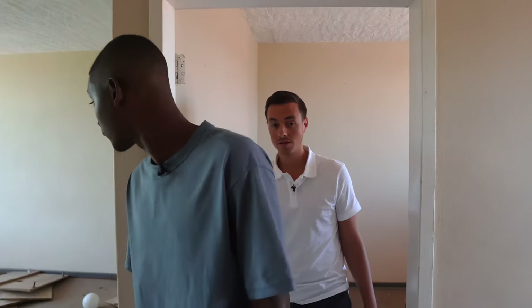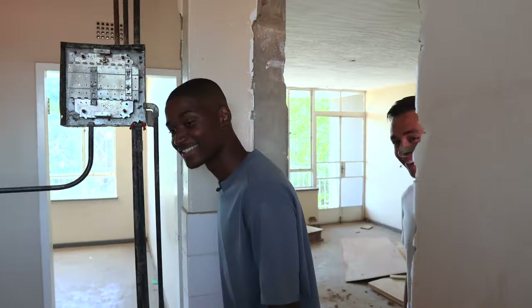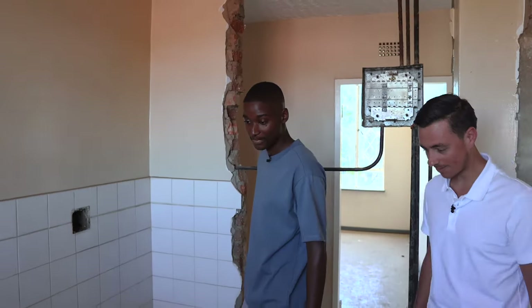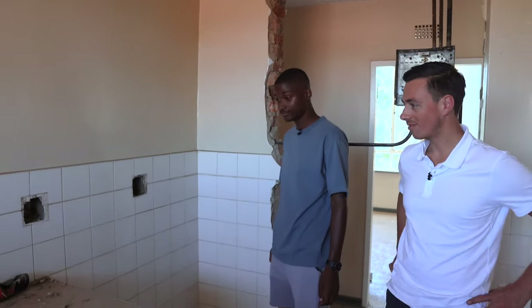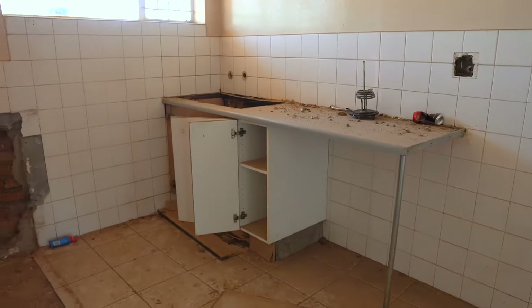Let's go into the kitchen. Where is the kitchen here? It's a great question — I think this is what the kitchen was. It's hard to actually see what's going on here. This was obviously where the sink was.